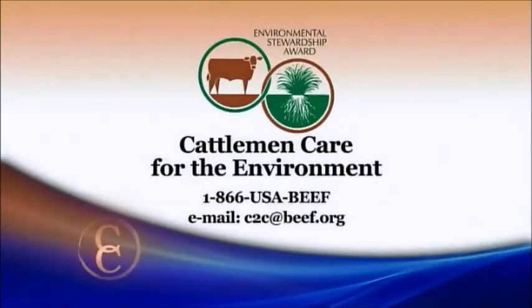Help NCBA members improve the environmental sustainability of our industry by becoming a member of the National Cattlemen's Beef Association. Just give us a call at 1-866-USABEEF or email us at c2c@beef.org.